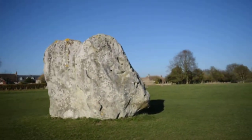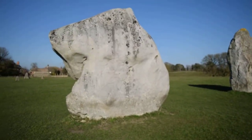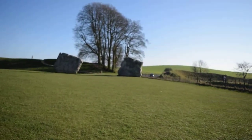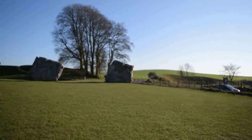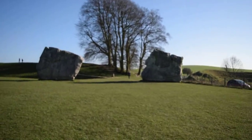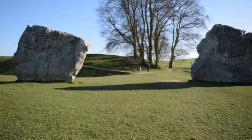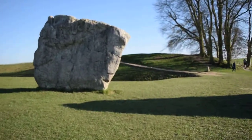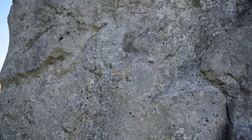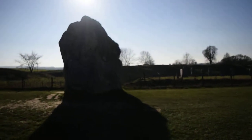These are the stones of the inner circle — one of the inner circles. These two are the biggest, at least 100 tons each. Obviously they go into the ground quite far, otherwise they wouldn't be stable. It's at least 15 feet high — that one may be 18 feet high.